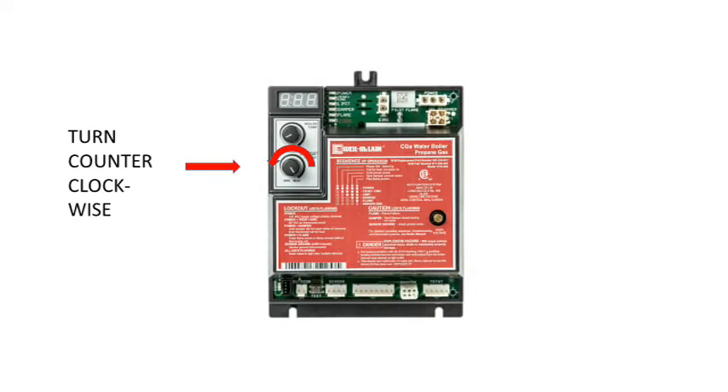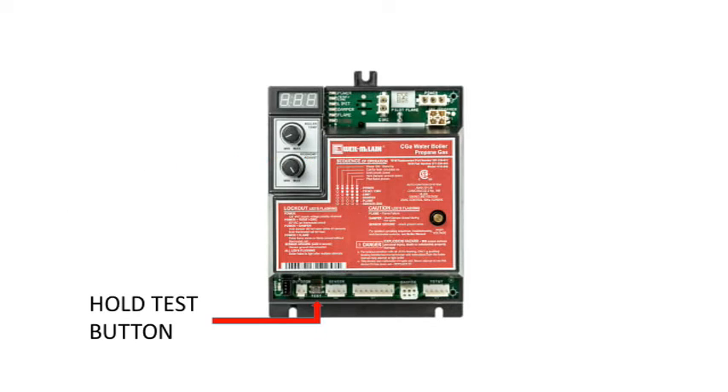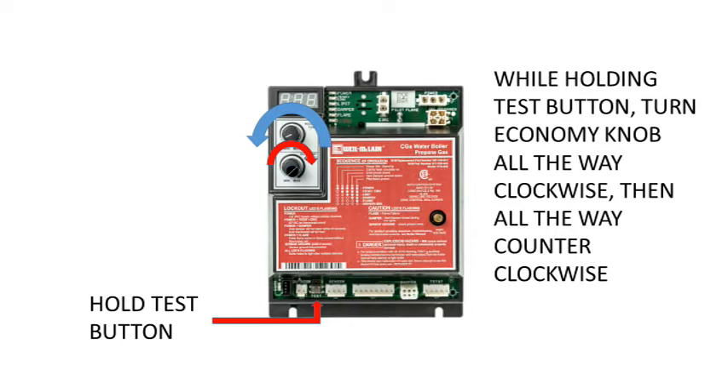Make sure the economy knob is turned fully counter-clockwise. Then push and hold the test button and turn the economy knob fully clockwise, then fully counter-clockwise, and release the test button. The boiler is now ready to attempt ignition again.